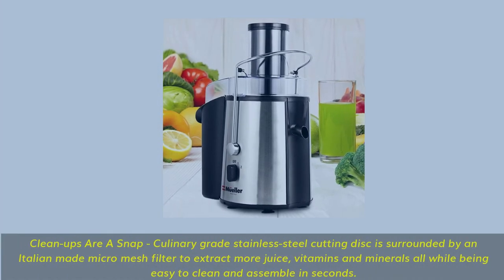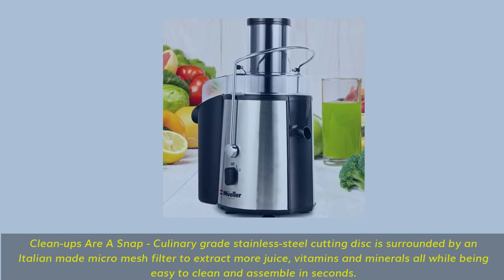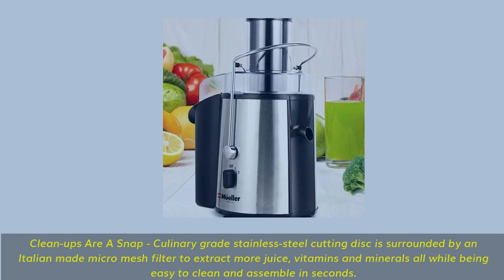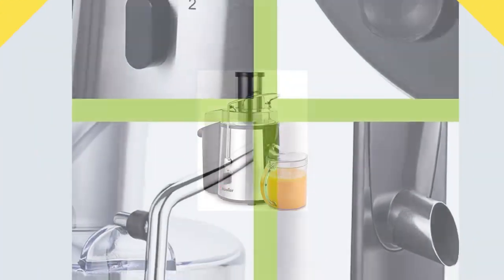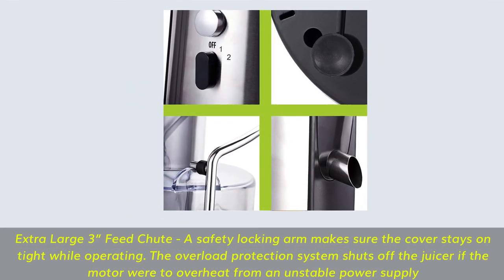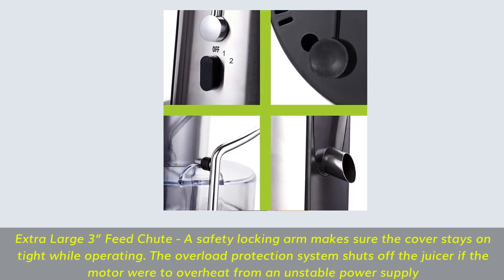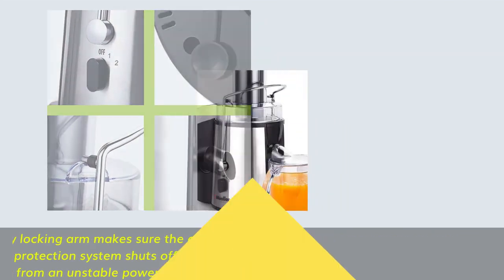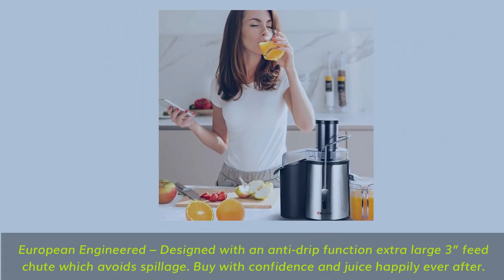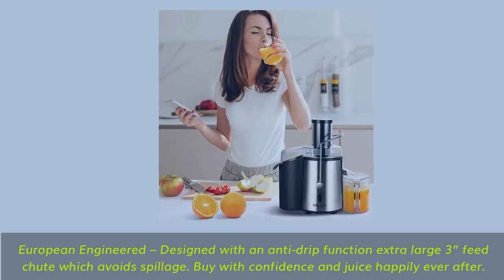Cleanups are a snap: culinary-grade stainless steel cutting disc surrounded by an Italian-made micro-mesh filter extracts more juice, vitamins and minerals, while being easy to clean and assemble in seconds. Extra large 3-inch feed chute with a safety locking arm keeps the cover on tight while operating. The overload protection system shuts off the juicer if the motor overheats. European-engineered with an anti-drip function to avoid spillage. Buy with confidence and juice happily ever after.